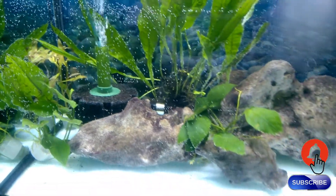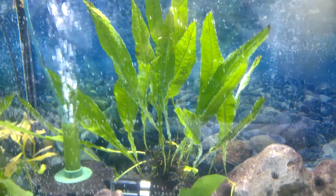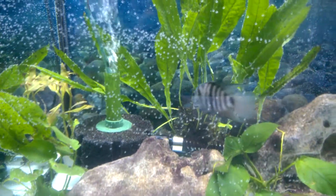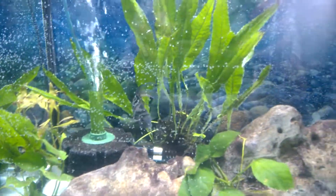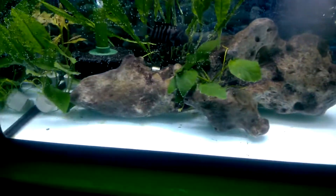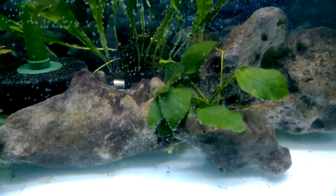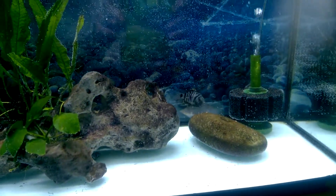This is some java fern I got about 3 weeks ago. I still need to attach it to a piece of rock or a bog wood or some driftwood. A couple of anubias barteri and banana.